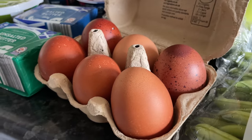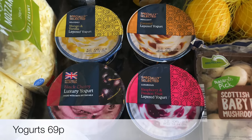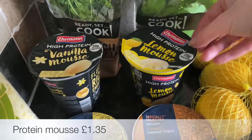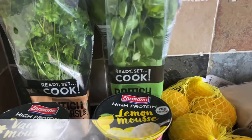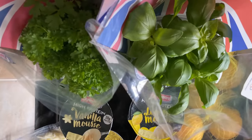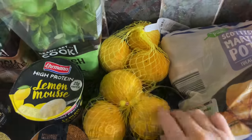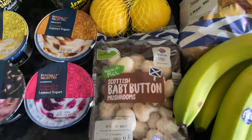I got some eggs as well and these ones were on offer — don't they look fab! Look at all the different colours and the shells were really glossy too. I also got some of these wee layered yogurts and then a couple of the protein mousses — I got the vanilla and the lemon; they didn't have any strawberry this week. And a basil plant for the lasagna and then a wee parsley plant as well.